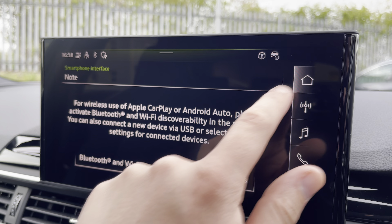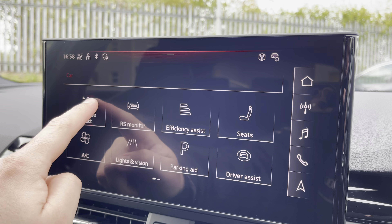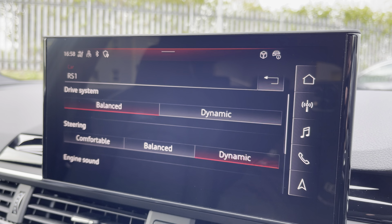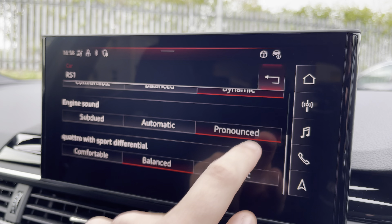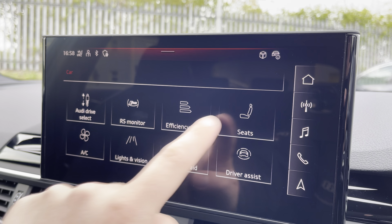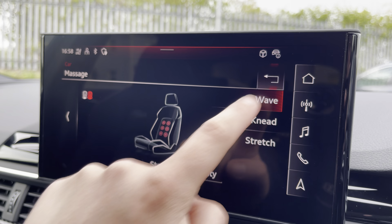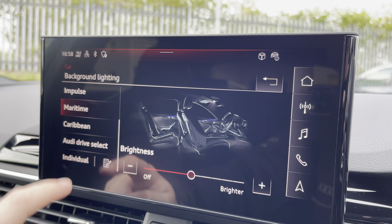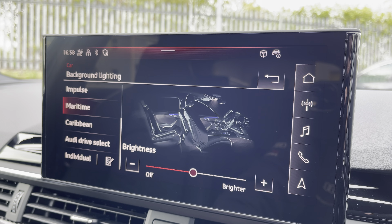There's the Audi smartphone interface so you can wirelessly connect to your phone via Apple CarPlay or Android Auto. There's also the Audi drive select menu so you can choose your favourite driving profile including from the two fully customisable RS modes, whilst you can also adjust the settings of the massage function on your seat. The optional extended LED interior lighting pack lets you choose the ambient lighting colour and brightness of your preference.